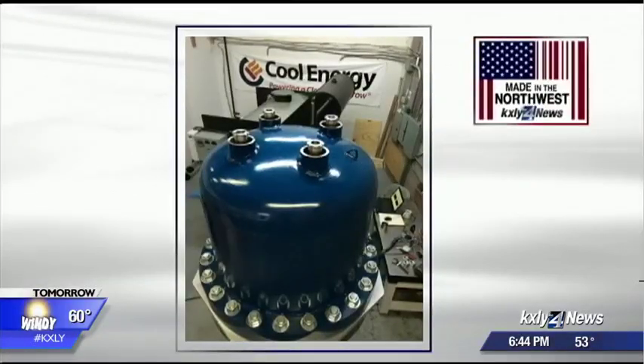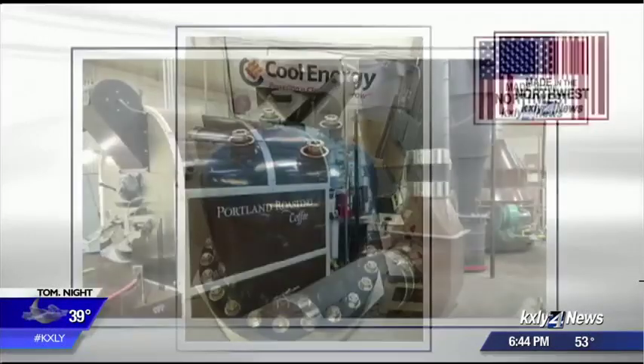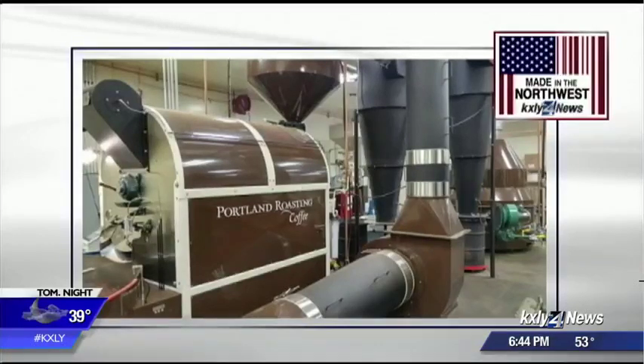Dietrich partners with a Colorado company called Cool Energy, using a product to take the hot air its roasters create and convert it into electricity. Portland Roasting Coffee uses it, and they can generate up to 25 kilowatts of power, so it's very promising.